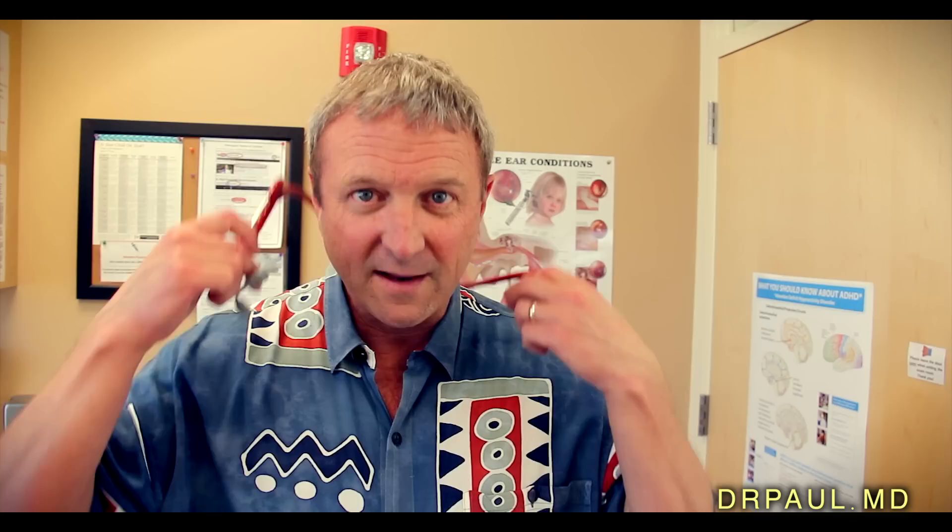Actually, I think all doctors use this one — and that's your brain. The brain is important. Ongoing learning is critical. If you're going to a doctor who isn't learning anything new anymore, find a new doctor. The information is exploding, as you know.